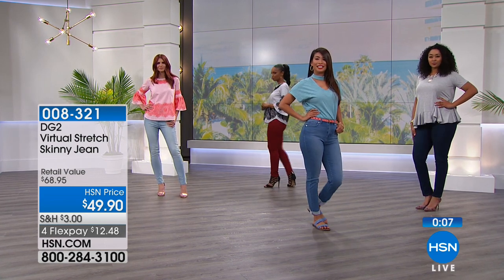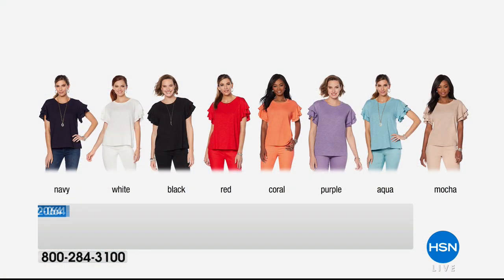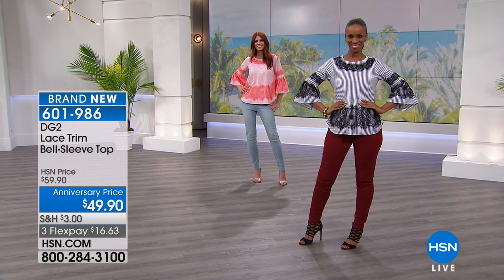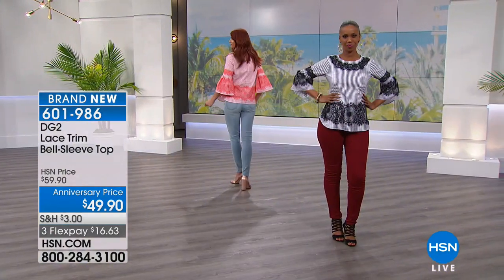Last hour we had a really cute ruffled sleeve slub top for $29.90 anniversary price — super popular at about $2,500 out the door. Available in navy, white, black, red, coral, purple, aqua, and mocha. Most limited are the red, navy, mocha, and purple. Item 602064. For something dressier, we've got the brand new lace trim bell sleeve top at an anniversary price — also in coral, purple, aqua, and black. Item 601-986.